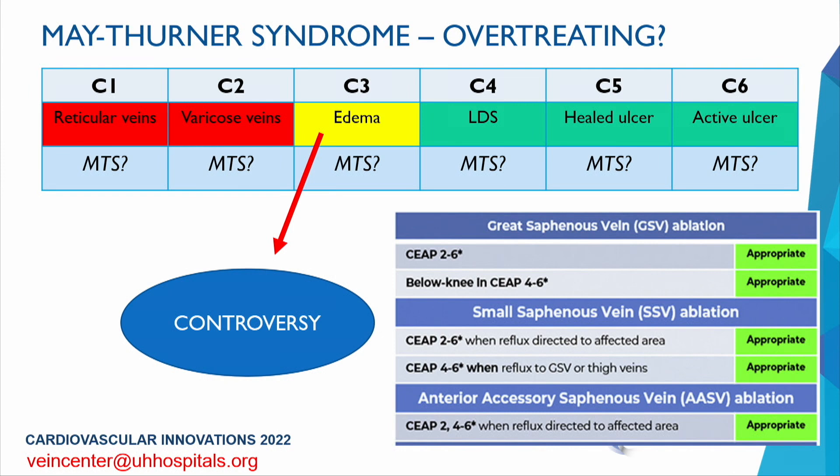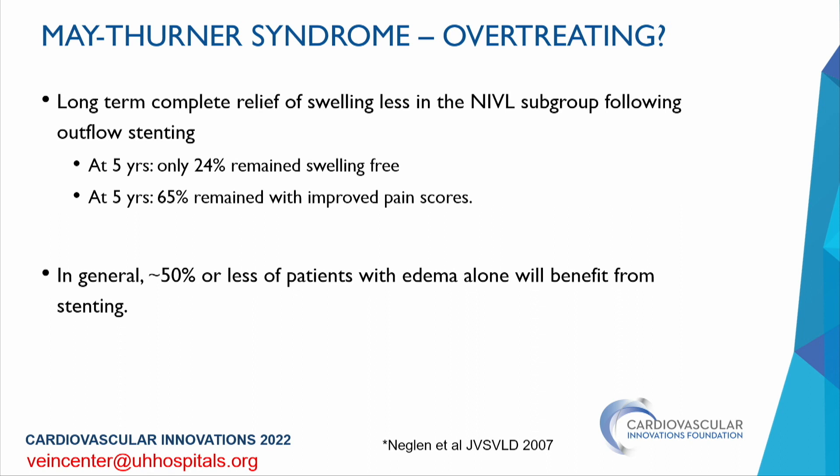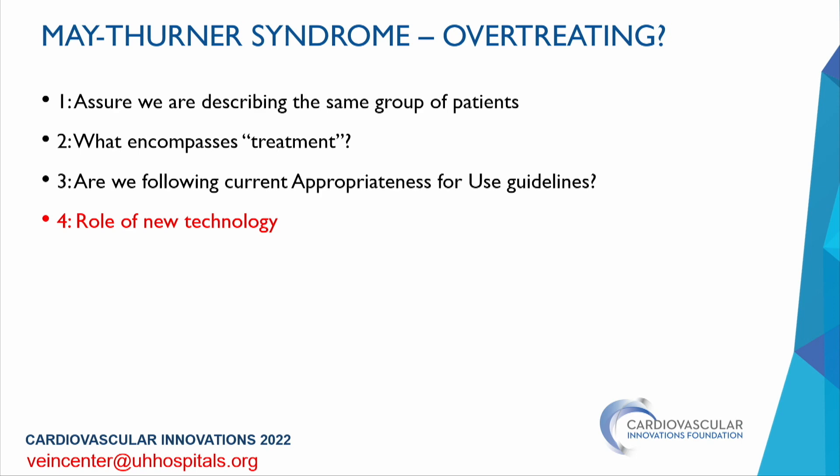We have really good data to treat patients between C2 and greater in the axial system — that should definitely be the first mode of thought when working up someone with edema. A long-term study looked at complete relief of swelling in patients with non-obstructive iliac vein lesions following outflow stenting: at five years, only 24% remained edema-free. There was still benefit with pain improvement, but edema itself was not persistently improved. About 50% or less of these patients with edema alone are thought to benefit from venous stenting.